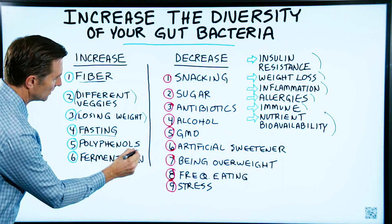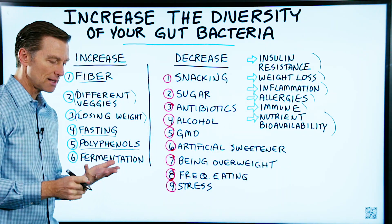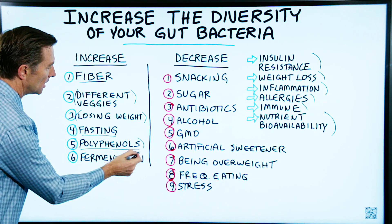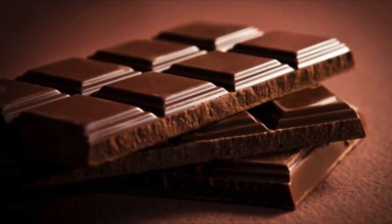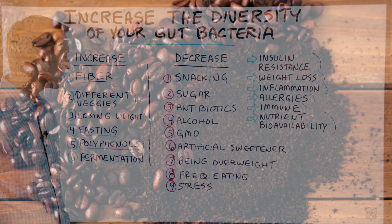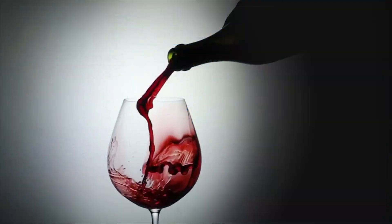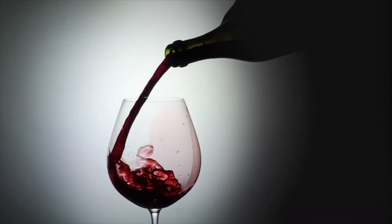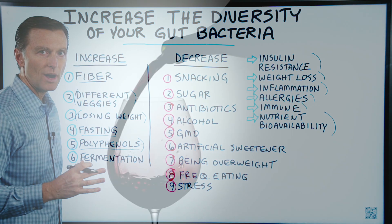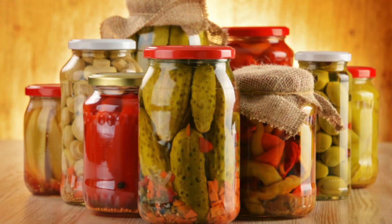Also, polyphenols. This is a phytonutrient found in a lot of different foods — nuts and seeds, vegetables, berries, and even things like chocolate and coffee. I'm not recommending chocolate with sugar, but there are a lot of different things that have polyphenols, including wine. So this is your time to start drinking to increase your diversity of bacteria — and I'm being very sarcastic. The problem with wine is the alcohol part, and I'm not recommending that as an option.